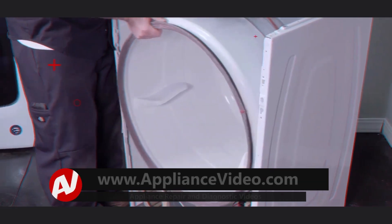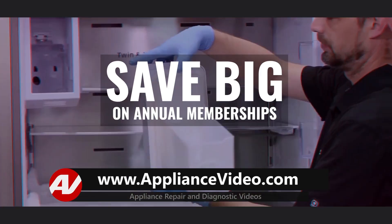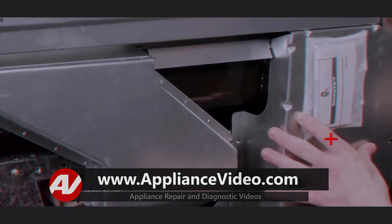Be sure to visit ApplianceVideo.com where you will find thousands of videos on the latest technology. For a limited time, you could save big on an annual membership and take advantage of all our premium benefits. ApplianceVideo.com — do it right the first time.